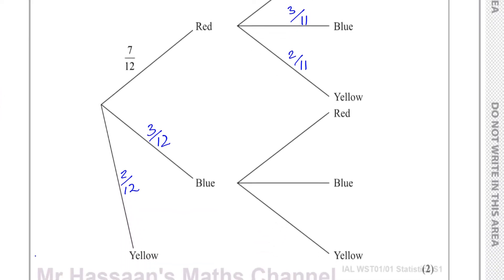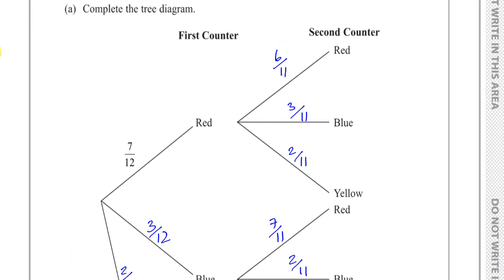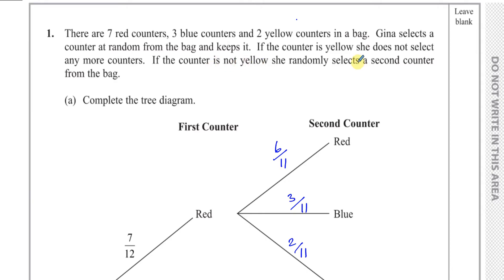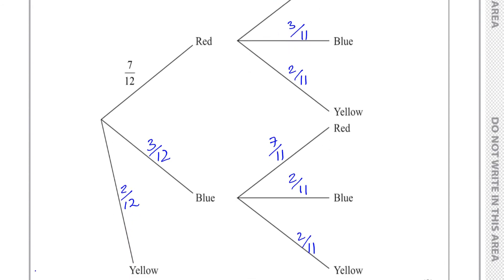If the first pick was a blue counter, there are still 7 red counters in the bag, so the probability of picking red second would be 7 out of 11 — because one counter, the blue one, has been taken. If she picked a blue first, there are only 2 blue counters left out of 11, and still 2 yellow counters out of 11. If she picks a yellow, she doesn't pick any more, so that's the answer to part A — completing the tree diagram.